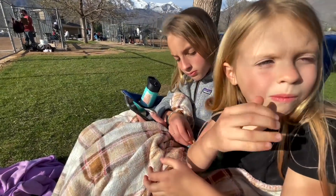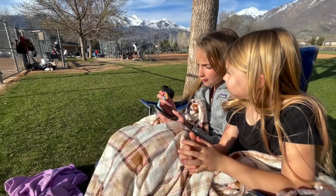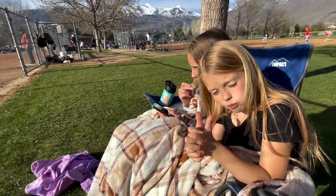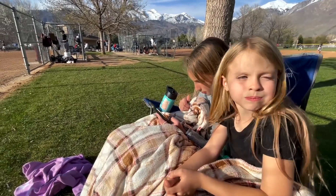Owen's baseball game is just getting started. He is always the first one up to bat, which makes him super nervous, but we're excited to watch him play tonight. Hopefully he has a great game. It's actually not too terrible out here when the wind's not blowing, but when the wind starts blowing it's freezing cold. Carmen's just snuggled up eating some cookies.